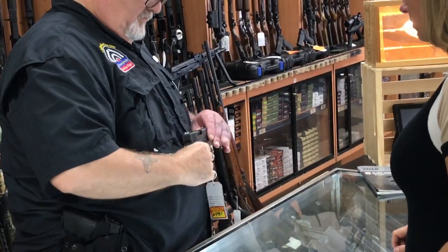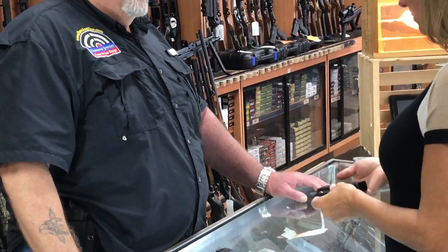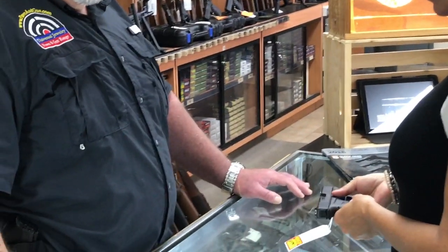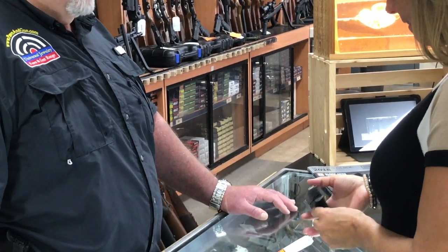At this point, the sales rep will begin showing you multiple different firearms that may be a good fit for you. He will also ask you what you like or don't like about each gun so that he can refine your options.